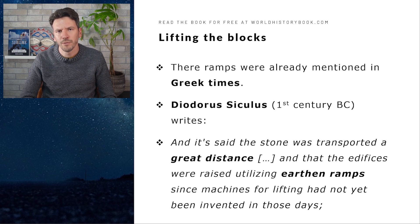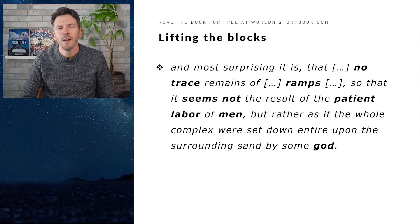A man named Diodorus Siculus from the first century BC wrote the following: 'It is said the stone was transported a great distance and that the edifices were raised using earthen ramps, since machines for lifting had not yet been invented in those days. And most surprising is that no trace remains of ramps, so that it seems not to be the result of the patient labor of man, but rather as if the whole complex were set down entirely upon the surrounding sand by some god.' So the Greeks too were amazed by this impressive building.